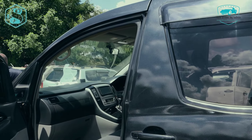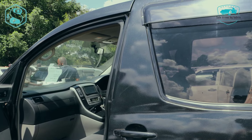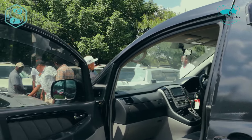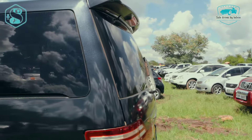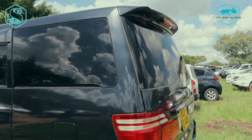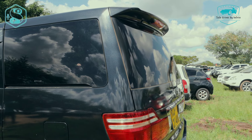Thank you so much guys for taking your time to consume this content. I would be really happy if you guys subscribed — that's the only way you can support my work. Thank you so much for watching. And if you would want to own a car in Kenya, look no further because Safe Drives by Kelvin — we sell you safe drives. Like when you drive, you'll be safe. Thank you for watching.